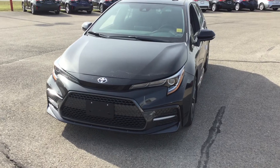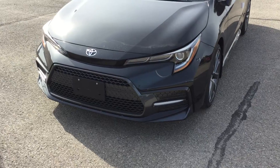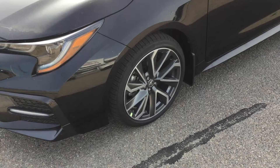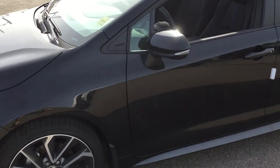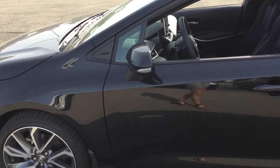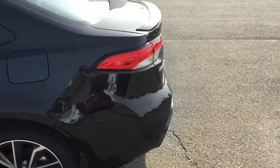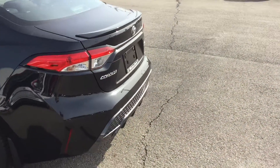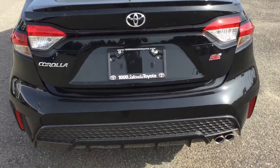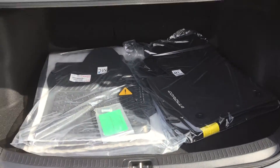The 2021 Toyota Corolla SE has keyless entry, daytime running lights, premium bi-LED headlamps, 16-inch alloy wheels, front and rear splash guards, power adjustable heated exterior mirrors with integrated signal lamps, a rear spoiler, and a remote rear door opener opening to lots of cargo room.